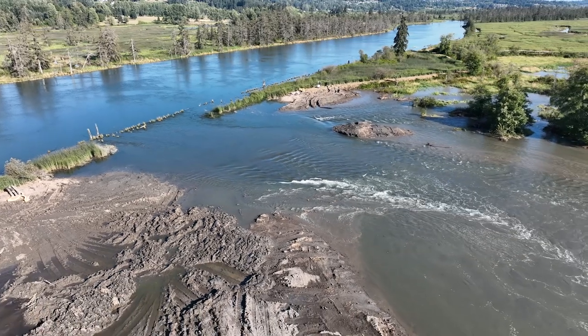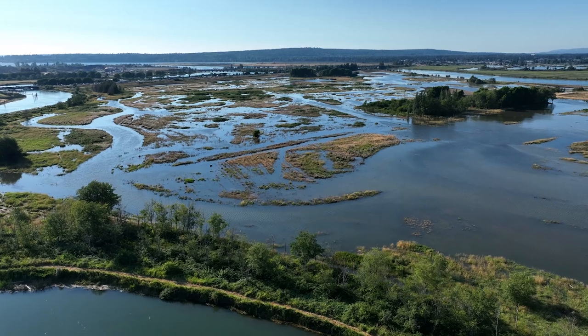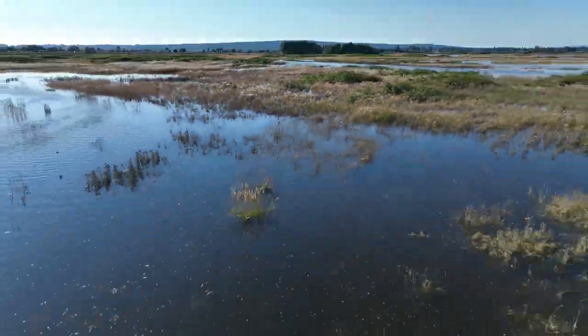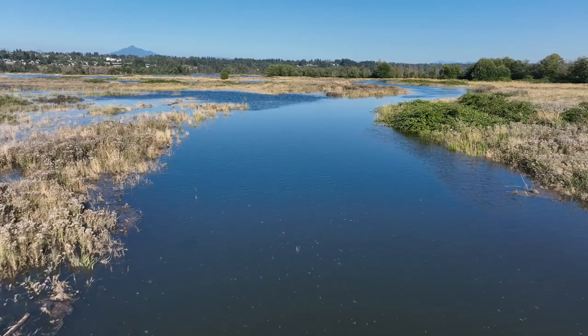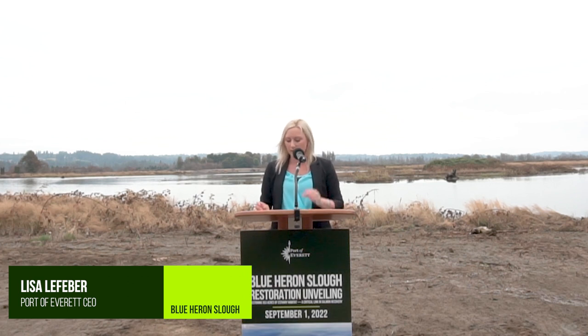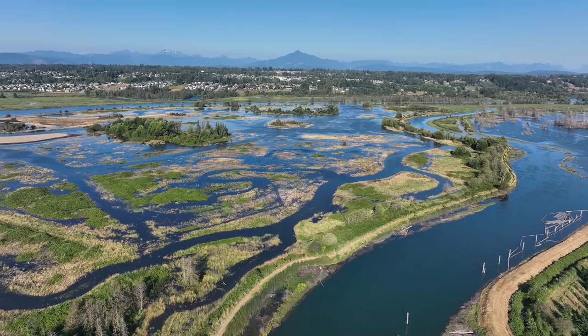Habitats like this throughout the Northwest are threatened and the tribes are doing a lot to make sure that, when the opportunity comes, we invest in restoration and also protection of ones that still exist. We've been vanguards of our natural resources from time immemorial and we do everything that we can to protect it. And it's nice to have others come in and help us with that protection. This is really a defining moment for the Port and our community and it's a prime example of what we are as an organization and what we continue to stand for.